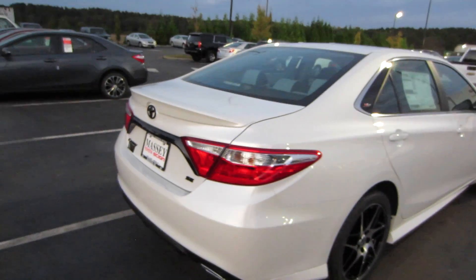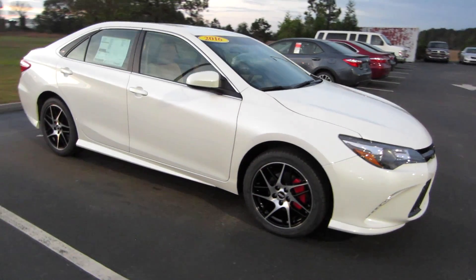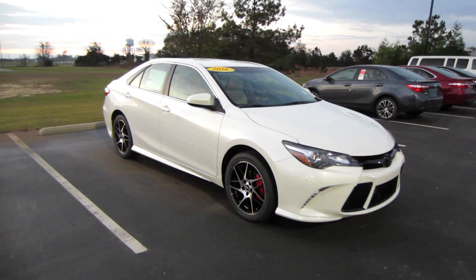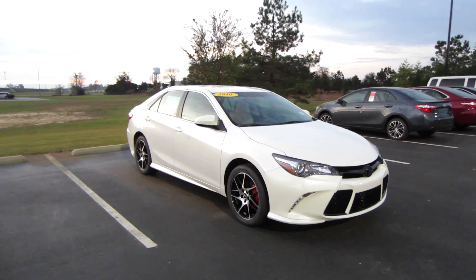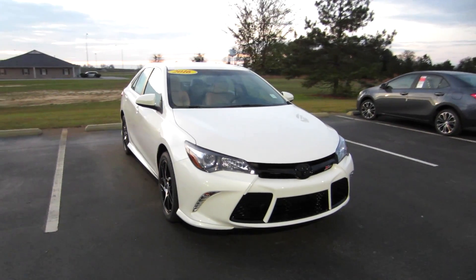And that will be it for this 2016 Toyota Camry SE XSP. If you're interested in this model or any other model out here at Massey Toyota, feel free to contact them — all their information is in the description below. Thank you guys for watching, and I'll see you in my next video.